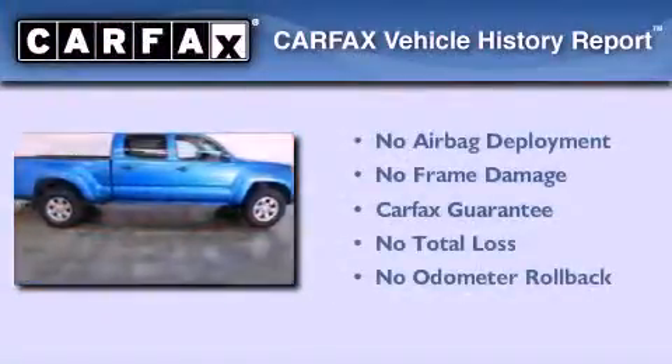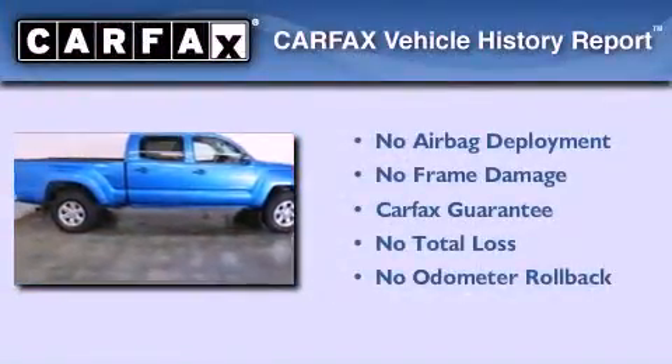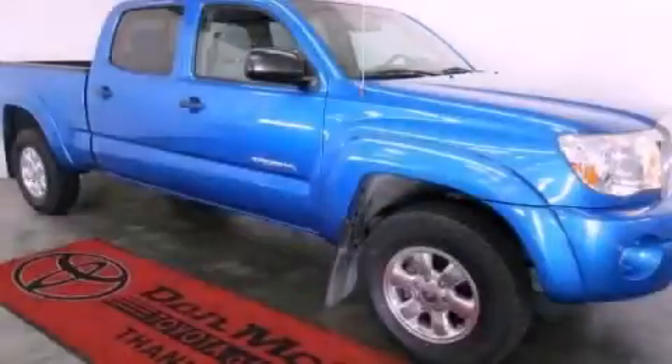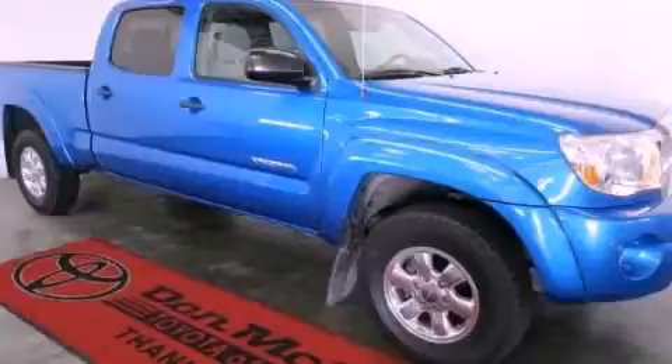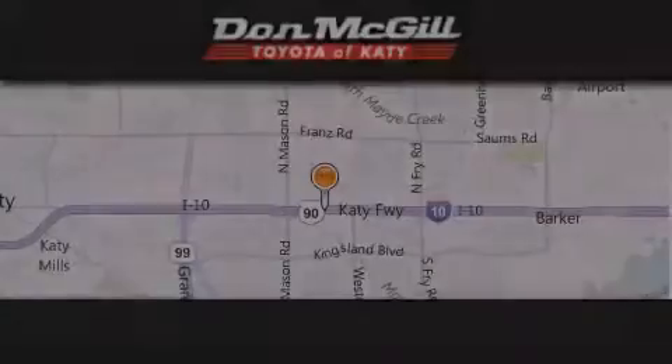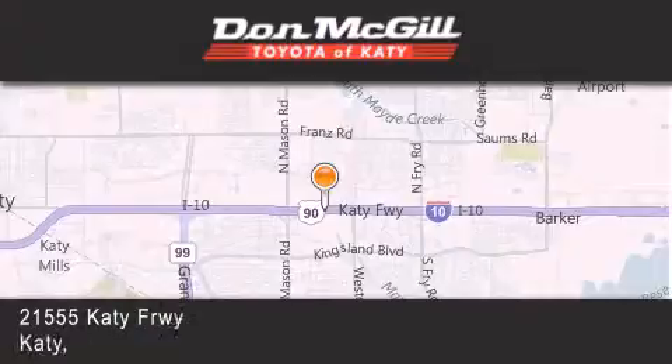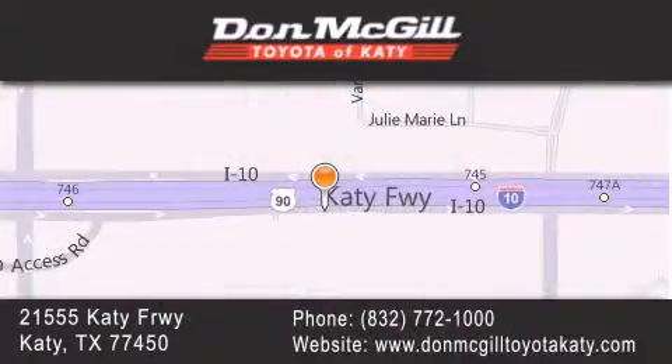Not to mention that this Toyota qualifies for the Carfax buy-back guarantee. Contact us today to arrange your test drive. Don McGill Toyota of Katy is located at 21555 Katy Freeway in Katy. Our goal is to exceed all of your expectations to ensure that you'll return for future visits.